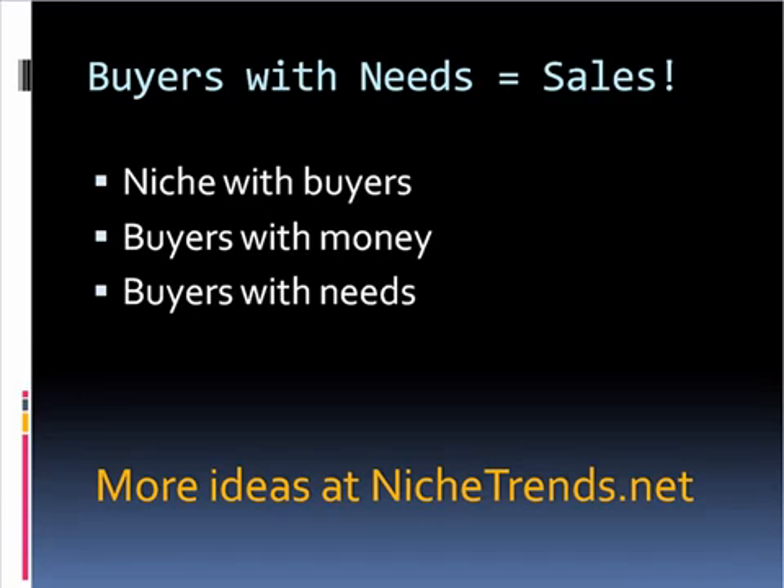If it has something to do with open source software, they're probably not going to buy as much because the open source software is free. You want one that actually has something that ultimately people will be buying. If I'm an outdoorsman, trekker, hiker, I'm going to be buying backpacks, trekking poles, maybe a GPS, tents - those kinds of things. That is a niche with buyers.